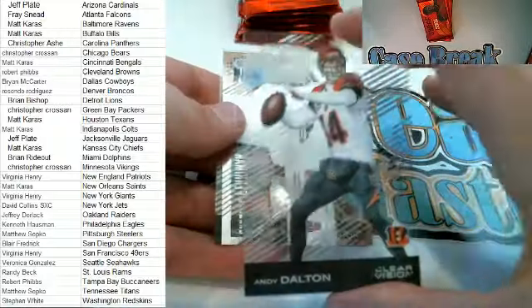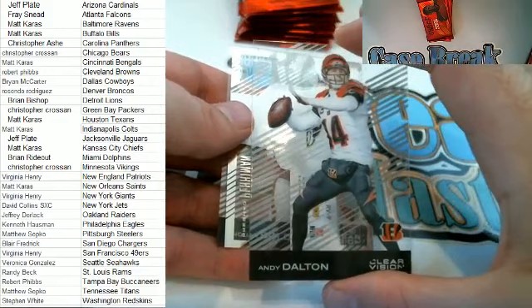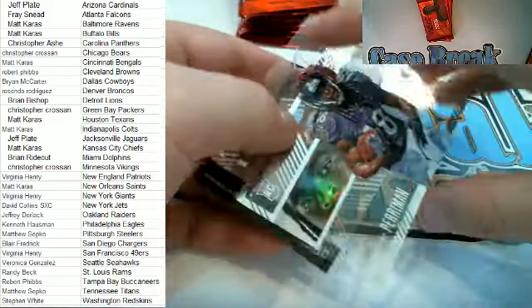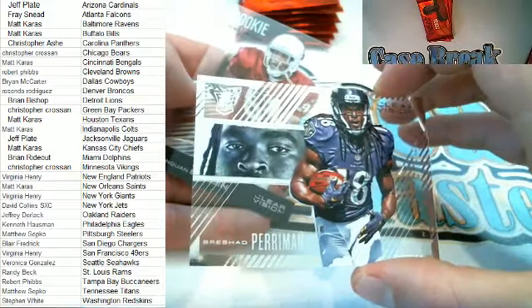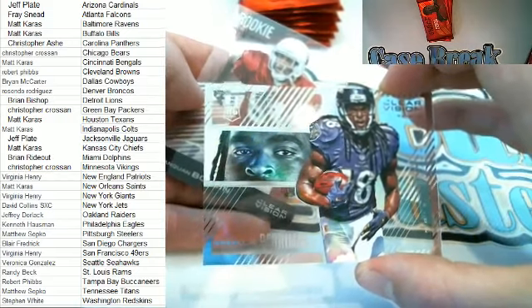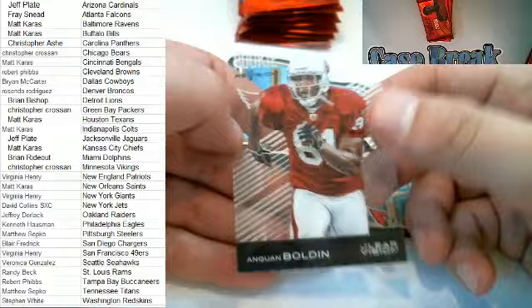Next up — Andy Dalton right here for the Bengals, Matt K. Here we go — here's a Rashard Perryman right here for the Ravens, check it out. Rookie Vision card, Baltimore — and that's Matt K. Nice Amquan Bolden.